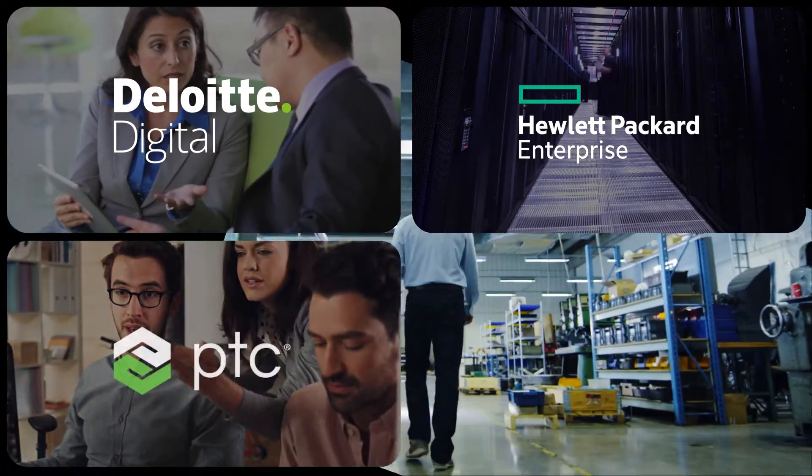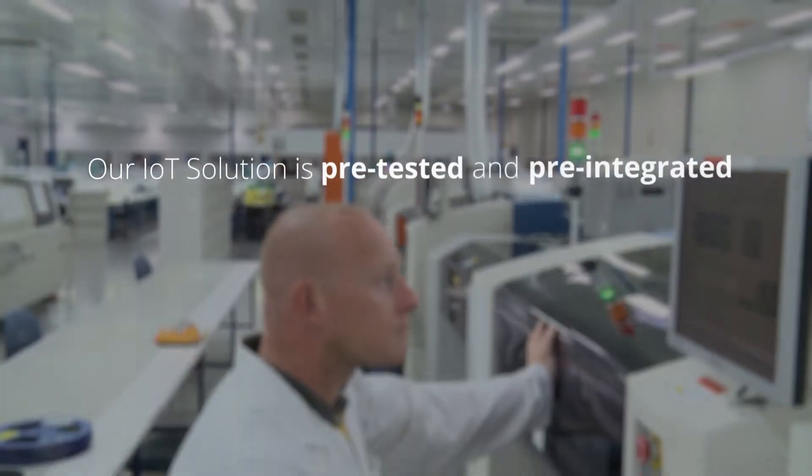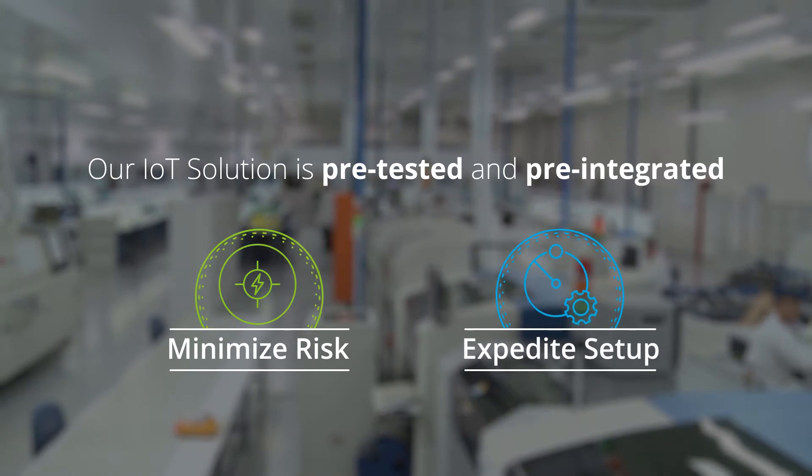Created by Deloitte, HPE, PTC, and National Instruments, our IoT solution is pre-tested and pre-integrated to minimize risk and help expedite the setup process.